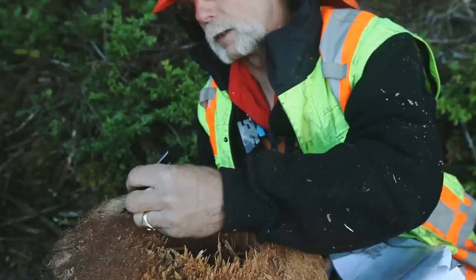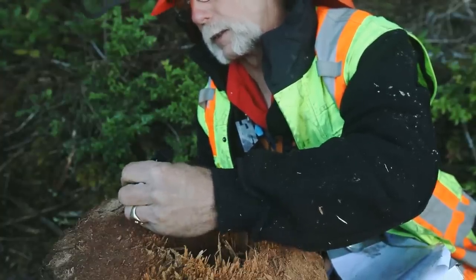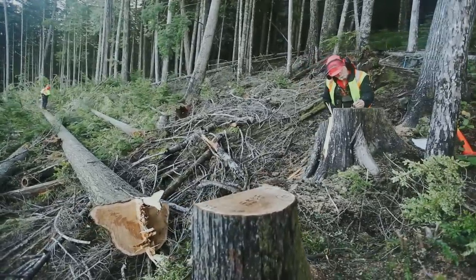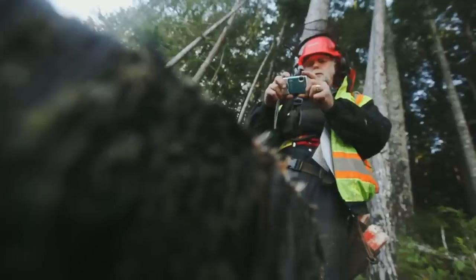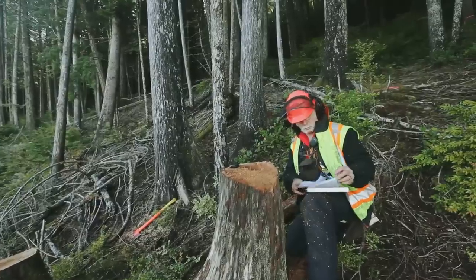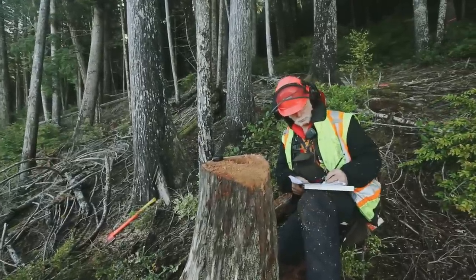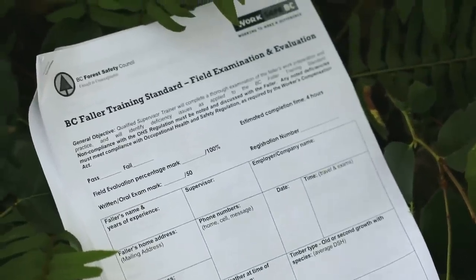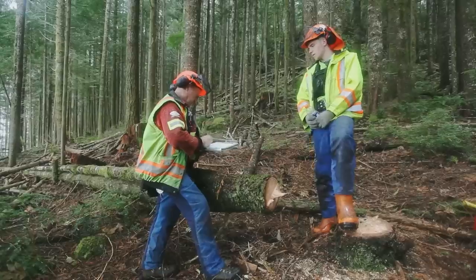The key to completing it with accuracy and efficiency is developing a method that is easy and consistent for you — that means practice makes perfect. The form is laid out so that it can be completed easier over a period of time. The entire front page of an evaluation can be used as a guide to get valuable information when hiring a faller.